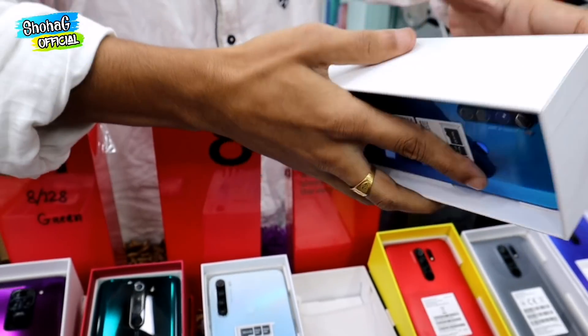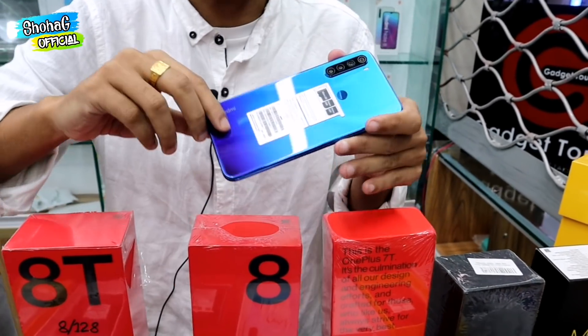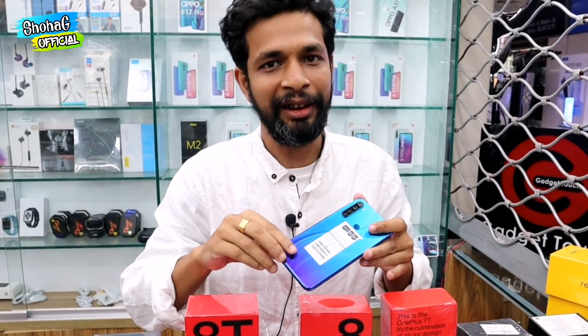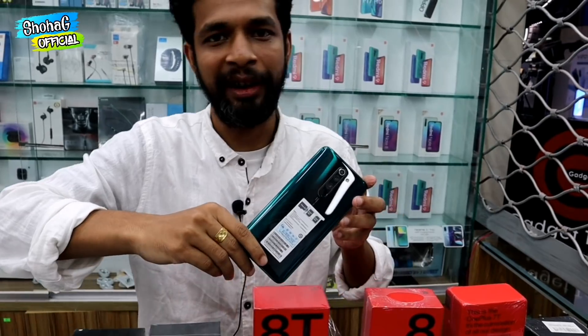The Note 8 is a popular device. Note 8 is available with 64GB storage. It is available in the Snapdragon 612 chipset. For 64GB, there are two variants — Indian variant and international variant. Indian variants are available with 64GB and so are international variants. The international variant runs the Chinese operating system.